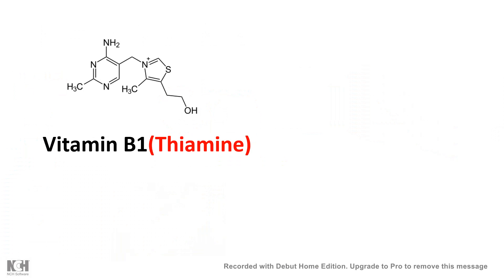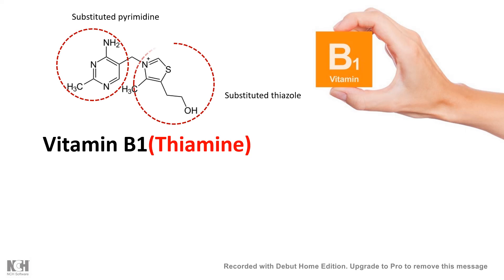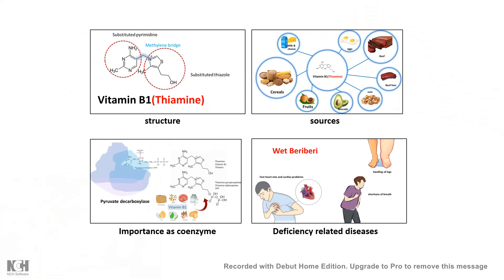In this video I'll be talking about vitamin B1, or thiamine. Vitamin B1 or thiamine is a chemically substituted pyrimidine ring and a thiazole ring connected to each other by a methylene bridge. One of the most important deficiency diseases associated with vitamin B1 is beriberi. In this video we will focus on the structure, the sources, the importance of thiamine as a coenzyme, and also the deficiency-related diseases.